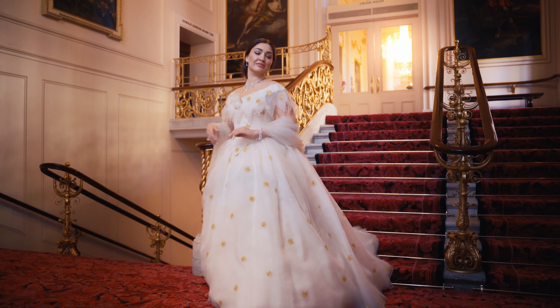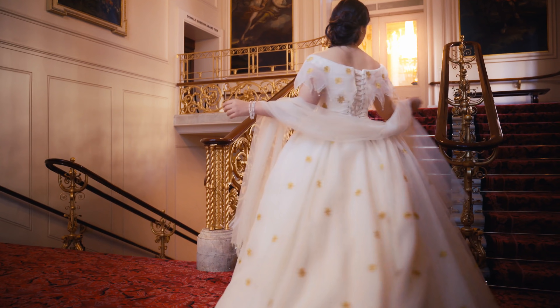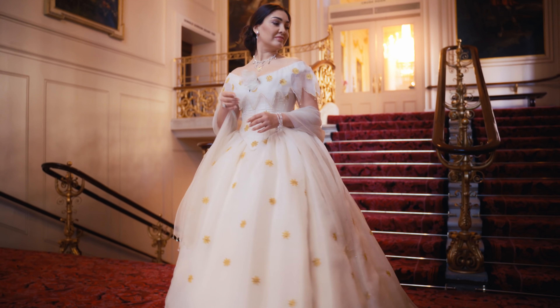The whole effect is magical and ethereal. Violetta looks as beautiful and delicate as a summer flower.